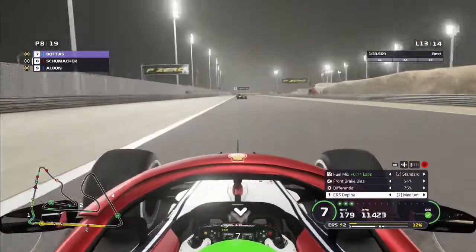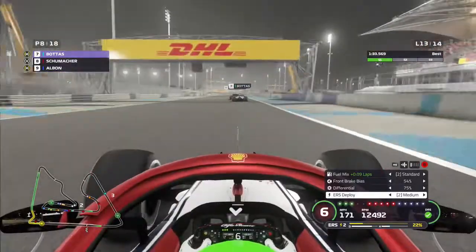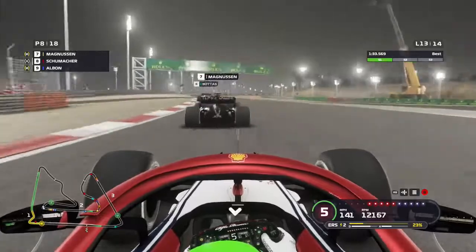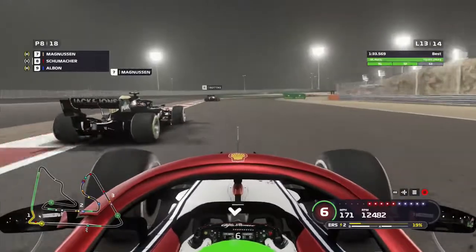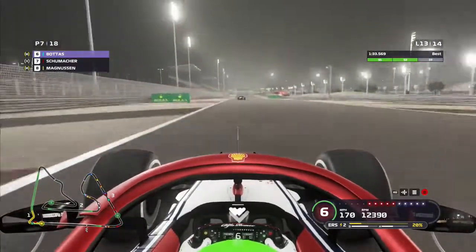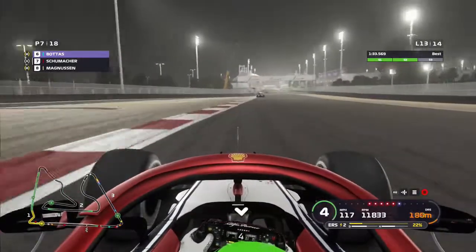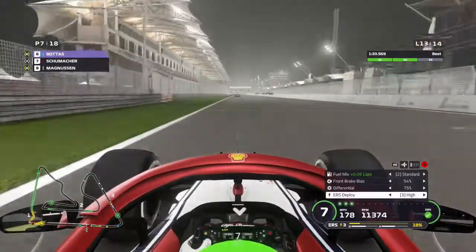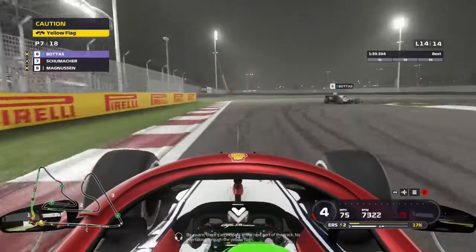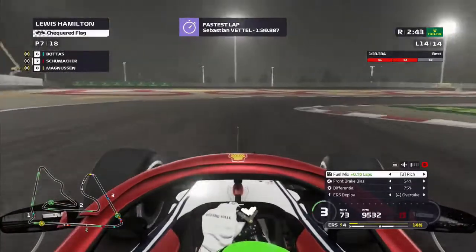Bottas is right on the back of Magnussen — is he going to make a move? He's just a bit too far back. We're trying to hang on the back of Bottas and wait for him to overtake Magnussen to slow both of them down, then maybe make a move ourselves. Bottas does make the move on Magnussen and goes very wide, putting us on the back of Magnussen. We go for the inside move, hit the apex, but Magnussen is still outside. Now he's at the back of us — we do make the move on him. We get the DRS and manage to hold it for P7 at the end.